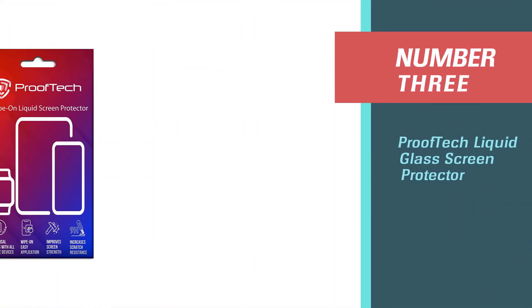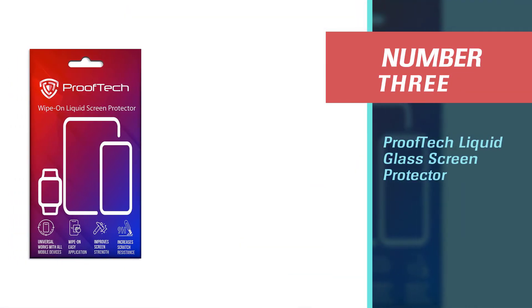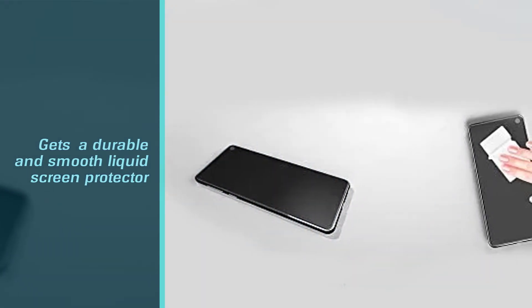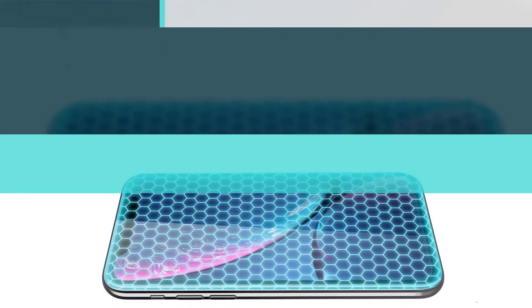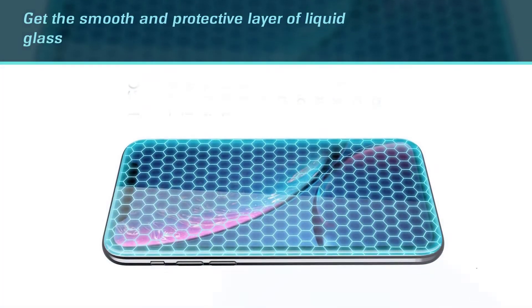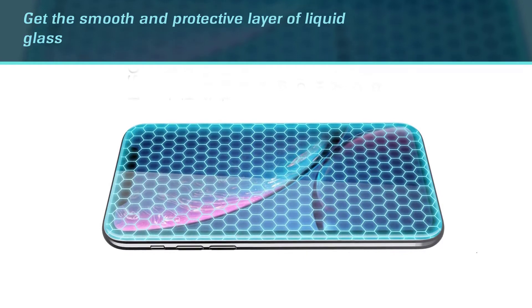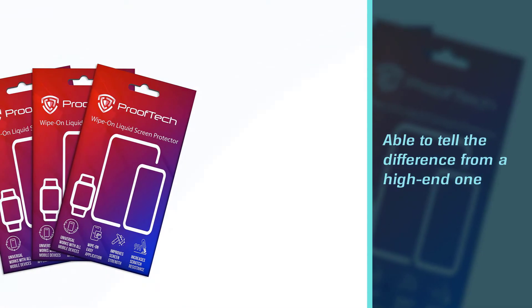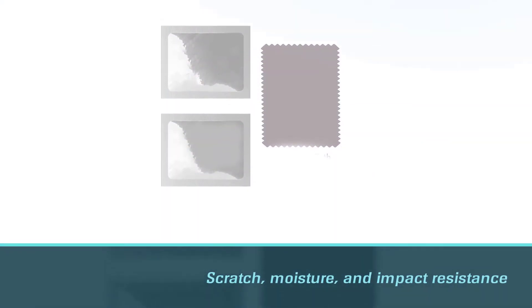Number three: Proof Tech Liquid Glass Screen Protector. With the Proof Tech wipe-on liquid screen protector, you're not only getting a durable and smooth liquid screen protector, but you're also getting it at a comparatively lower price than most protectors of its type. You'll still get the smooth and protective layer of liquid glass over your phone, and you won't be able to tell the difference from a high-end one. This value screen protector bonds to the glass of your device, offering greatly enhanced scratch, moisture, and impact resistance, and creates an invisible protective coating that increases the device's screen to 9H hardness.